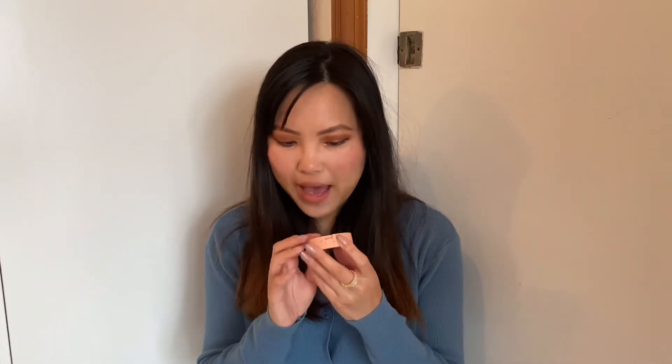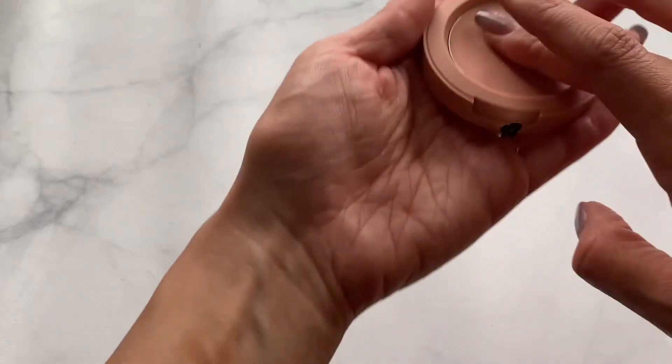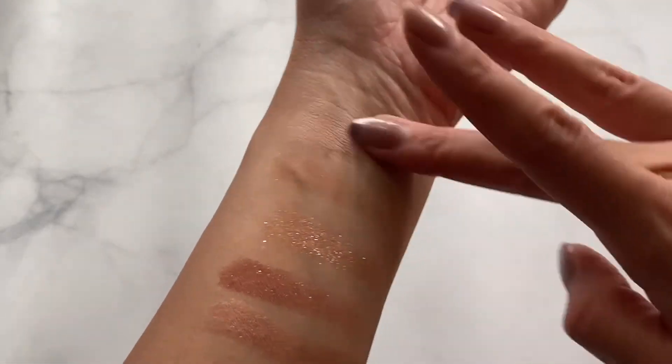I haven't swatched it yet but the packaging is so nice — really smooth and matte finish. I was deciding between this and a rose color, but I opted for Nude Peach because the rose was really similar to a MAC blush I already have. This is more of a lighter shade and I'll insert a swatch. It's really smooth and satiny.